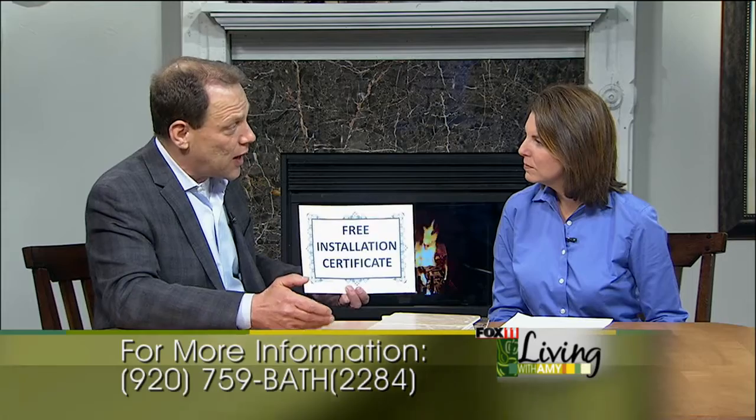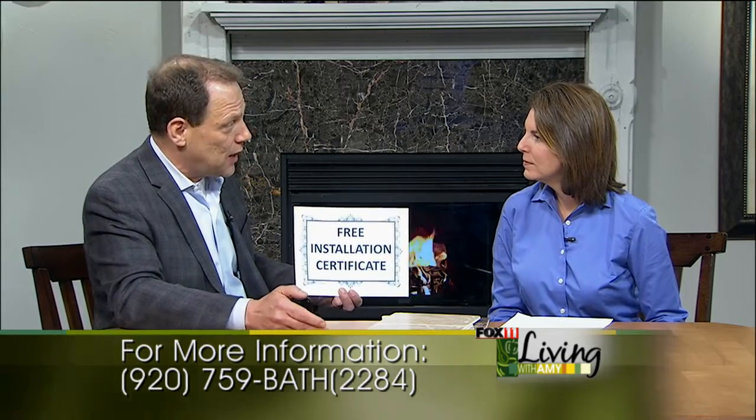Baths for Less has a special going on right now, but you need to call today to take advantage of it. Every time I come on here, I try to give a special for your viewers — give us a call today and I'll make sure you get a certificate for free installation. You can get the ultimate bath you want and not pay anything for installation. Call us today at 759-BATH, that's 759-2284. Tell us you saw us on Living with Amy and you'd like your free installation certificate for a beautiful new bathroom.